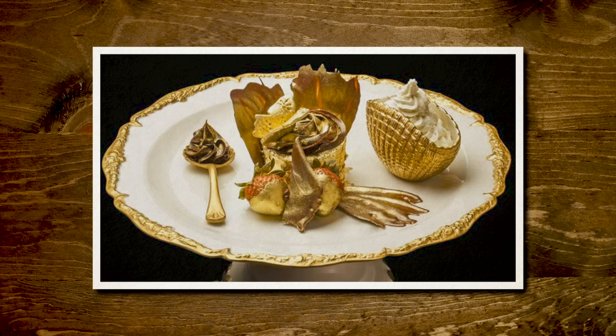This is the Golden Phoenix Cupcake, sold at Bloomsbury's Cupcakes in Dubai. It's made with premium Amadei Porcelana chocolate, Ugandan vanilla beans, edible gold carrot sheets, gold frosting, gold dust, and served with organic chocolate-covered strawberries. This cupcake sells for $1,000. Here's a video of it being prepared.